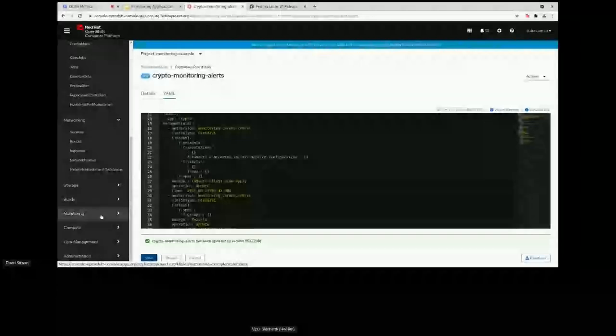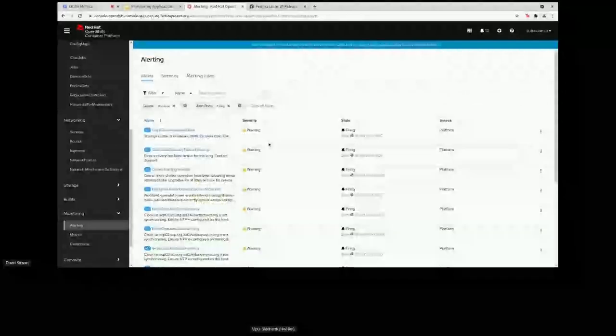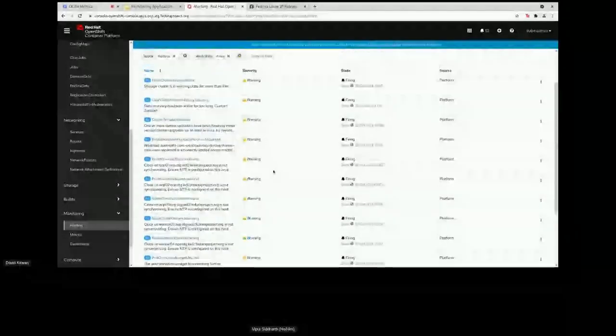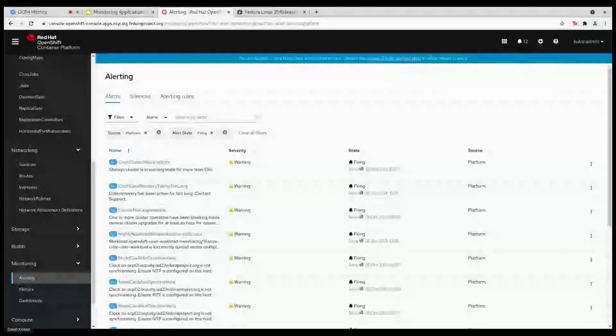Let's have a quick look at the monitoring stack — what it actually looks like. In here you would see any alerts that are firing, and you can see a couple already firing right now. If we waited about five minutes you'd probably see the Bitcoin alert fire too. That's pretty much the demo.